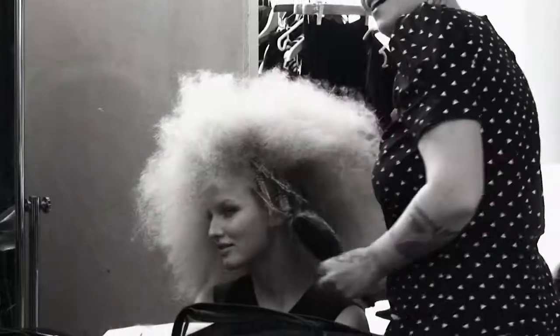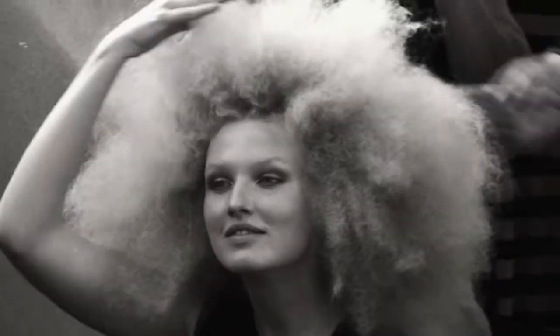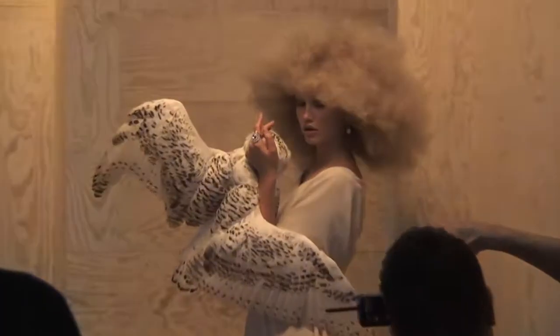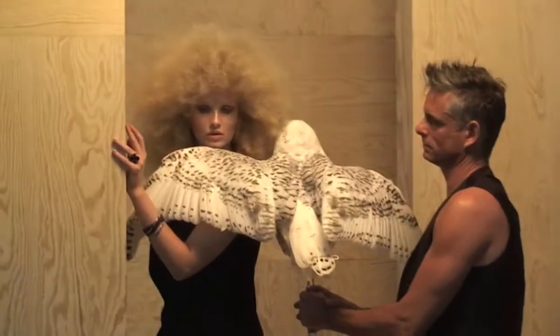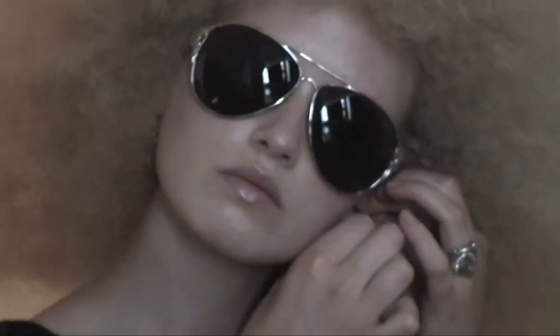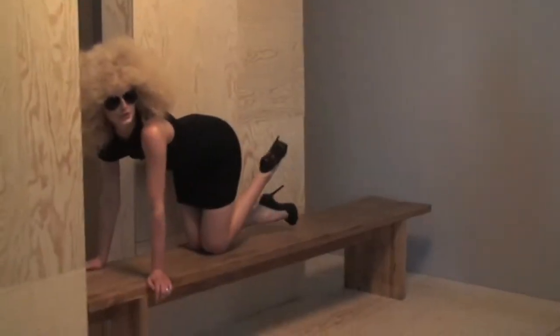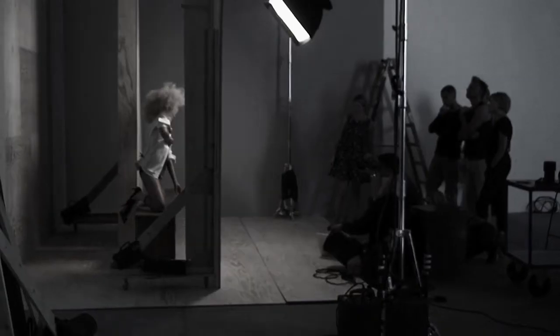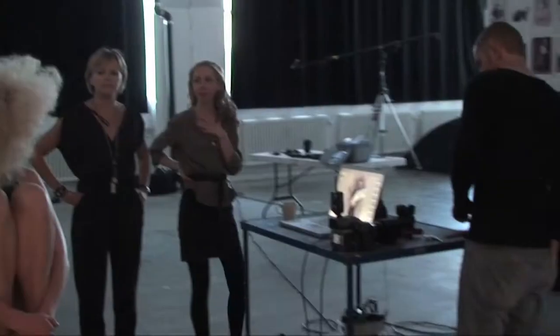The idea behind the campaign is that we wanted to create a very Nordic mythical story. The whole idea with a bird playing with the model in this very Nordic, woody, undefined room — we thought that was very beautiful and very now. It's up to the viewer to decide what goes on, what is the magic between the bird and the girl.